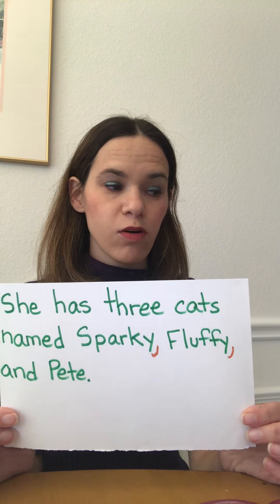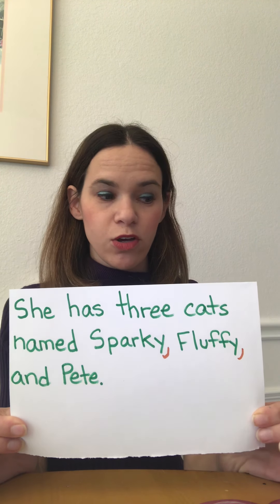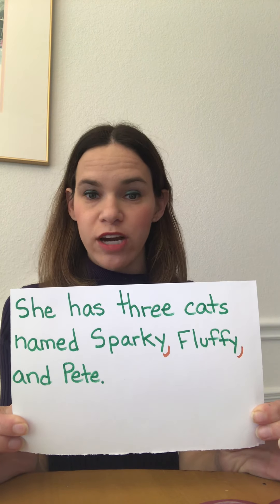Now that you've done one and three, you can do numbers four and five on page 50 — listing the items in a series with commas and that conjunction. Thank you for watching, everyone.